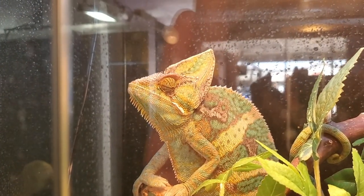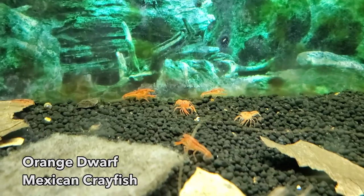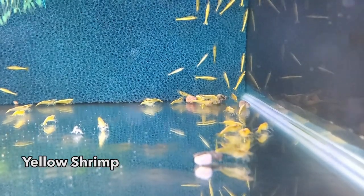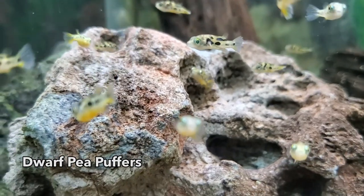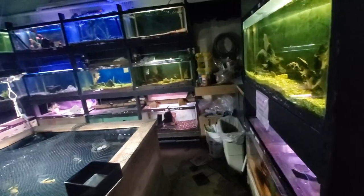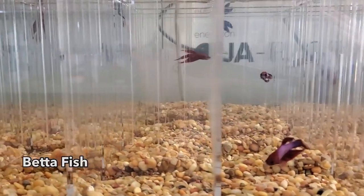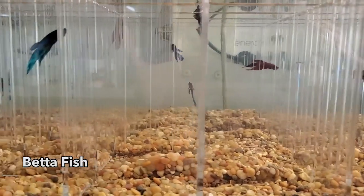I didn't have much luck finding things at Aqua Imports — I think they were just low in stock. But I took some pictures of things I liked; I did see some powder blue gouramis, so I will think about that. I'm headed home now and gonna sleep on it.